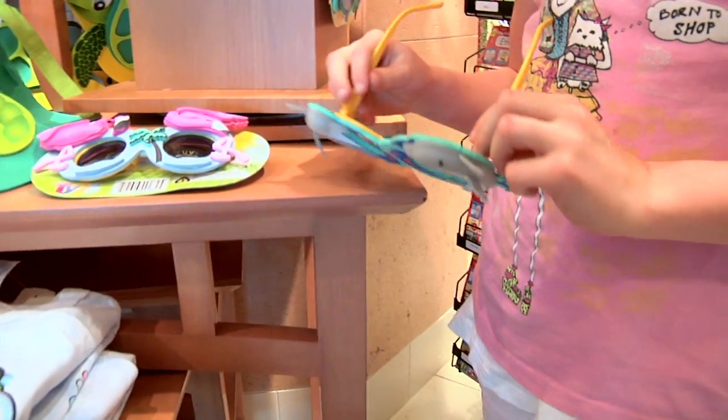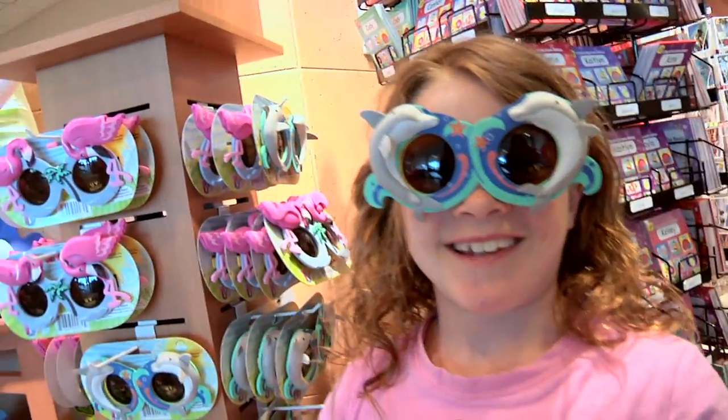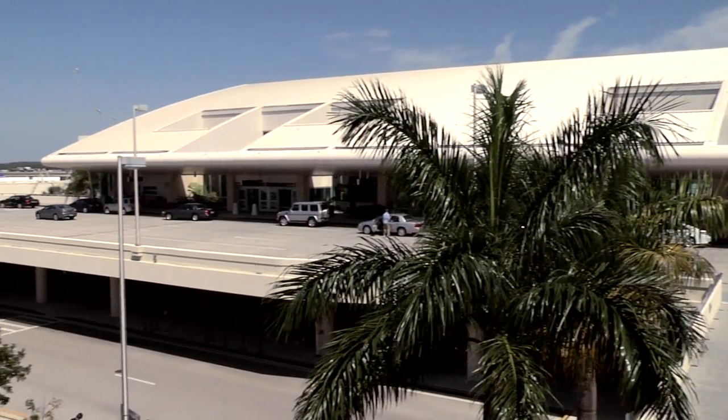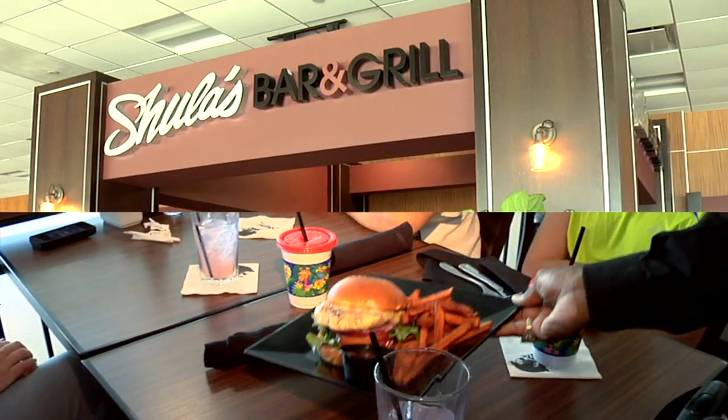Everything works. This store has many, many items — lots of sparkly items, lots of great gifts and it's keeping them busy. Shopping here is great. It's not as big as other airports. It's a little bit more space and my burger was very good here, so I'm happy.